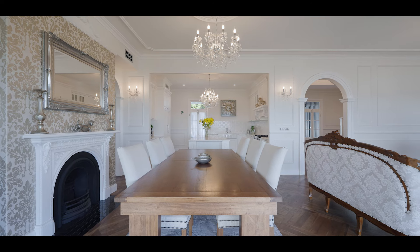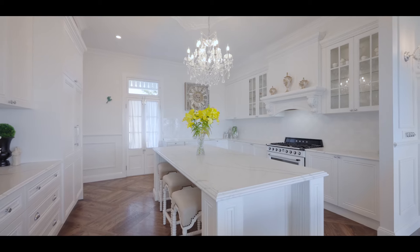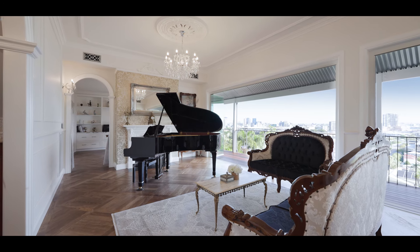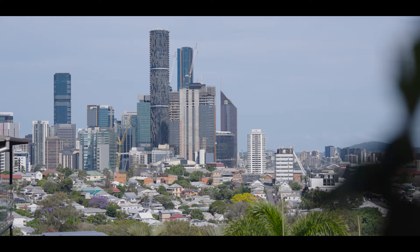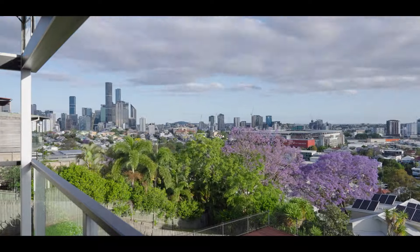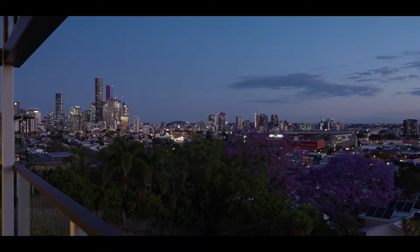Designed as a place to gather and entertain amongst the show-stopping views, the Victorian kitchen and stately living spaces unfold to an expansive deck through stacking glass doors. Marvelling at the majestic Brisbane backdrop, this indoor-outdoor haven provides the perfect vantage point to watch the lights shine and the city come alive during River Fire.